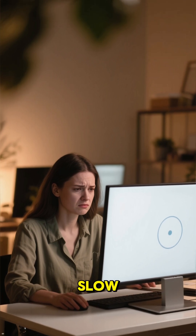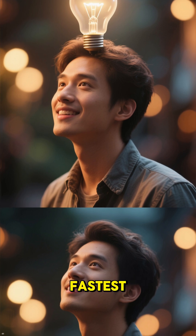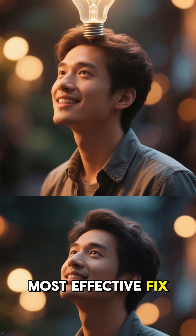Is your Windows 11 computer running slow, with the disk always stuck at 100% usage? I'm going to show you the fastest, most effective fix. Let's get started.